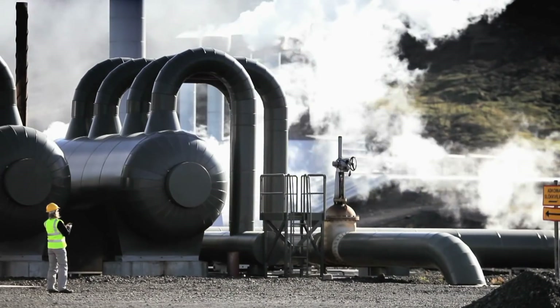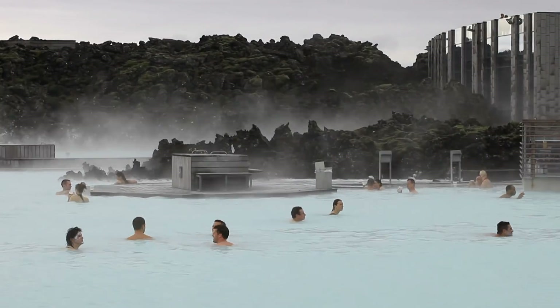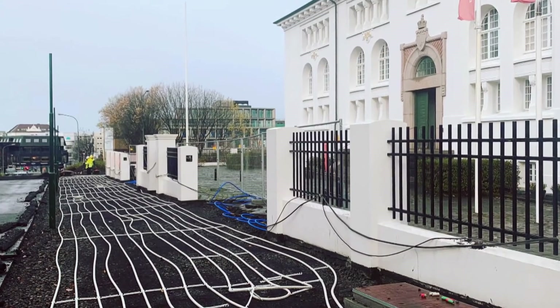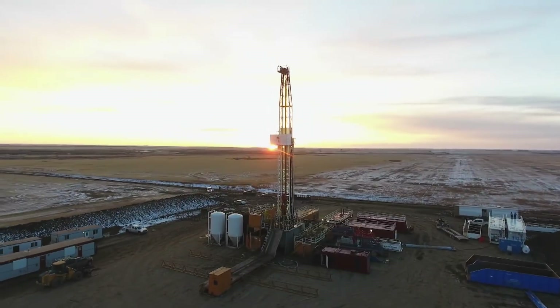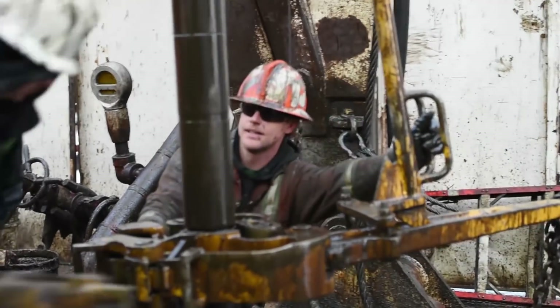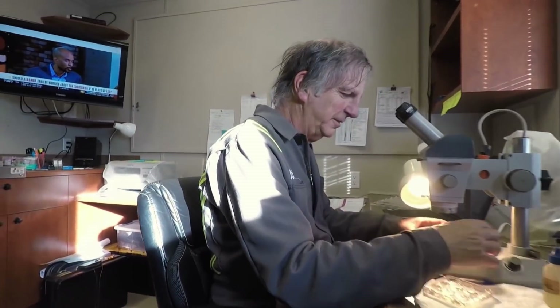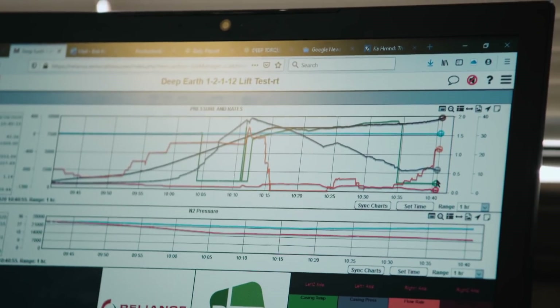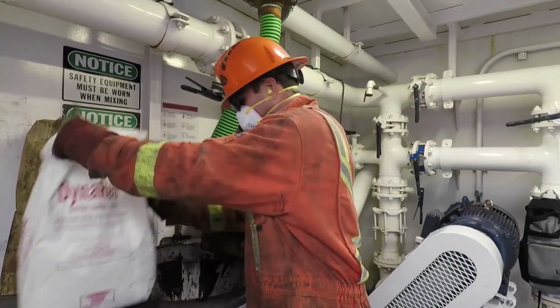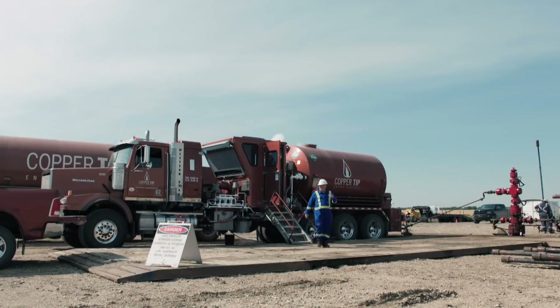Geothermal power plants never use all the energy contained in the water. Elsewhere in the world, the remaining warm water heats swimming pools, fish farms, greenhouses, or even sidewalks during winter. Kirsten Marcia believes geothermal can help her region diversify its economy and go green without turning its back on oil workers. With world-class expertise and technology already in place, and the region pre-set up to drill these wells, the plan is to redeploy oil field workers and their skills on a renewable energy project for the very first time.